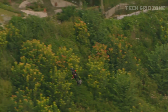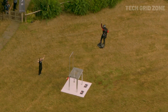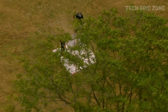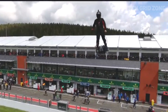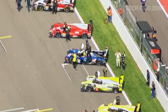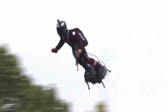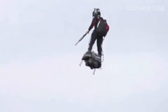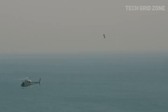With advanced stabilization and backup systems, it's designed for safety, though it requires high skill and fitness to operate. The Flyboard Air has impressed global audiences with its unmatched speed and agility, performing at major events like Formula One and MotoGP. Built to demonstrate the future of hypermobility, it showcases what's possible when cutting-edge engineering meets bold innovation. This isn't just a machine — it's a leap into the future of flight.